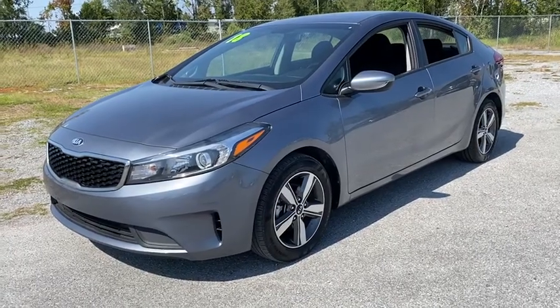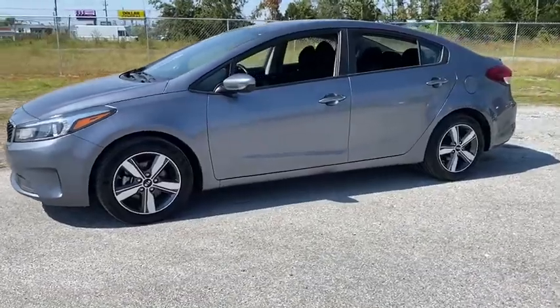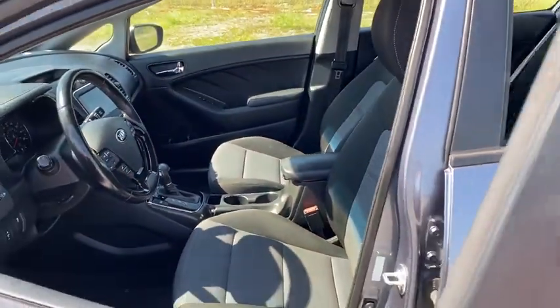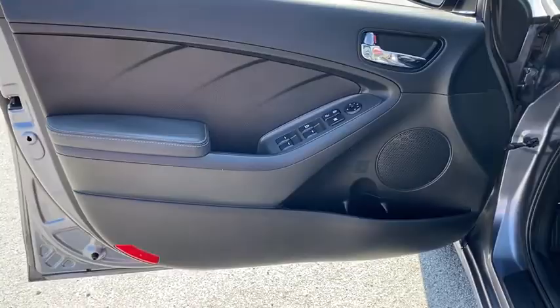Stop by and take a look at the 2018 Kia Forte. If you're looking for a trendy and feature-laden compact sedan, the Kia Forte is for you. It offers an exceptional combination of innovative design, high-quality engineering, and outstanding value.